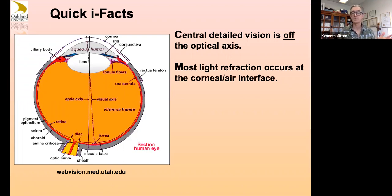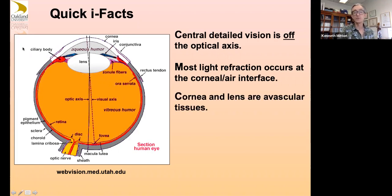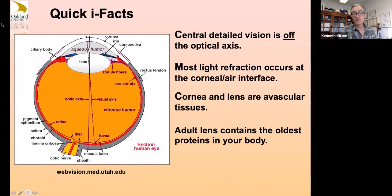The cornea and lens are interesting tissues — they're clear and avascular. They get most of their nutrients and waste product removal through the aqueous humor and do not have a direct blood supply. The adult lens has in its middle the oldest proteins in your body — proteins basically formed when you were an embryo. The proteins in your bone turn over faster than those do. The retina is considered part of your forebrain, and its endothelial barrier is a high barrier endothelium like the blood-brain barrier.